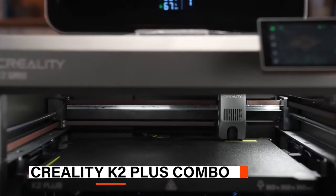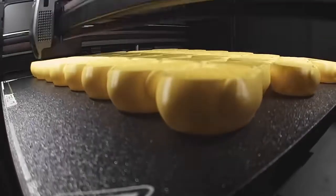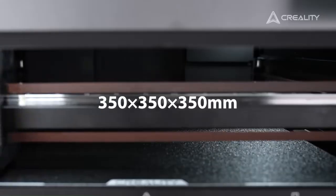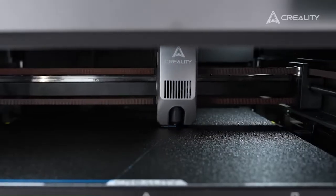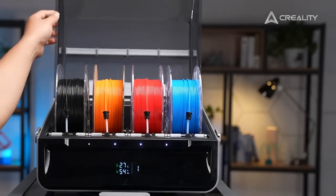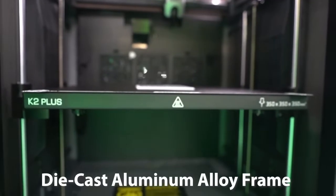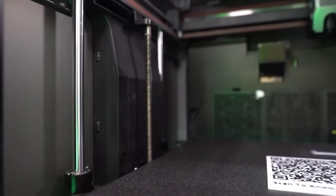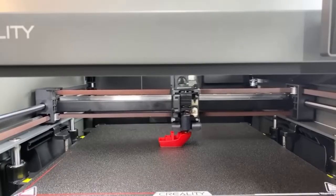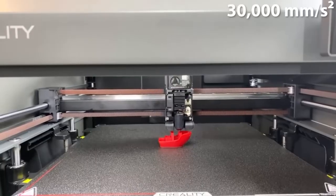Coming up next, we have the Creality K2 Plus Combo — a smart, multi-material 3D printer designed for versatility and ease, delivering seamless transitions and reliable results across a wide range of filament types. It offers a generous build area, ideal for large-scale models or batch production. Its standout feature is the Creality Filament System, which supports up to 16 colors when paired with multiple units. The printer features a rigid die-cast aluminum alloy frame with dual Z-axis linear rods. Performance-wise, the K2 Plus reaches a maximum printing speed of 600 millimeters per second and acceleration of 30,000 millimeters per second squared.